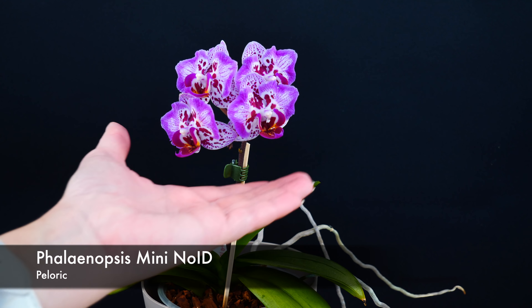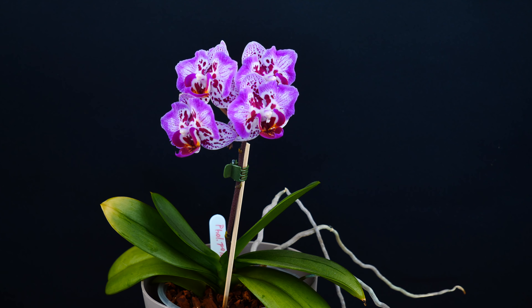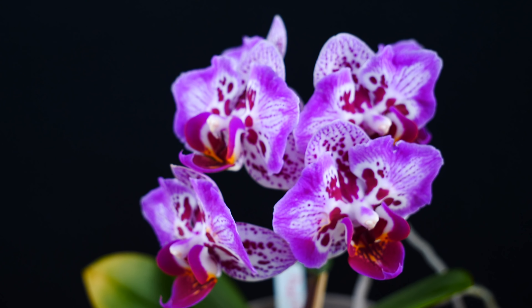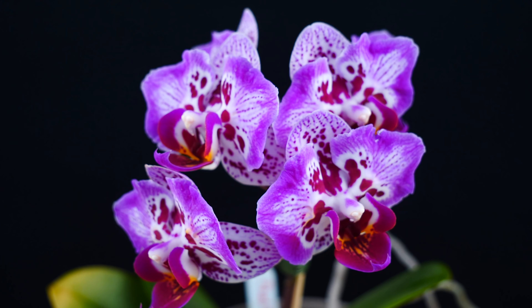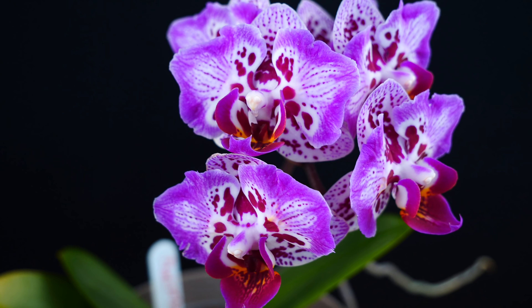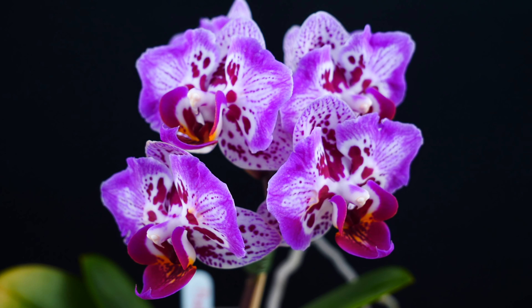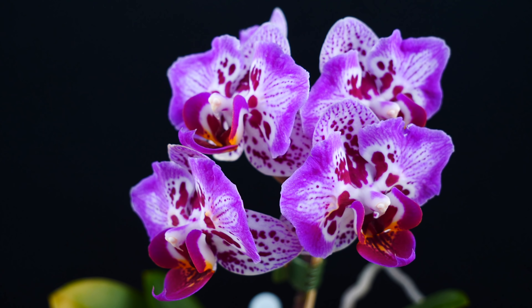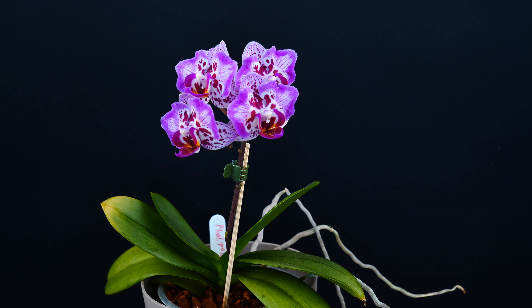Next up another mini Phalaenopsis that I don't have an ID for. This one is peloric, so we're going to call it the peloric mini Phalaenopsis — that's how you'll find her in the list. It is not fragrant. It has a pink, white, and purple color but I just love the peloria — the type where the flowers open completely but the petals are just a little bit different. I really like this one and I've seen her in shops quite a few times. It's not rare, so just keep an eye out because it's really lovely.